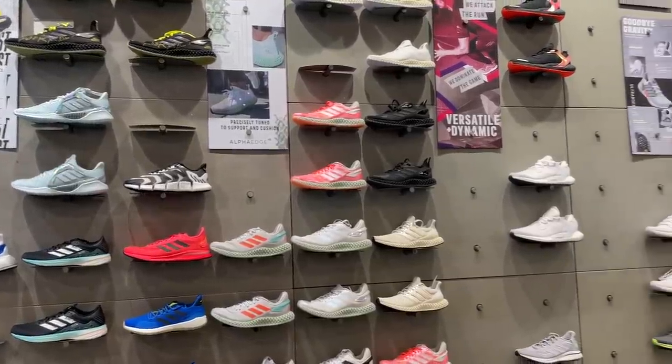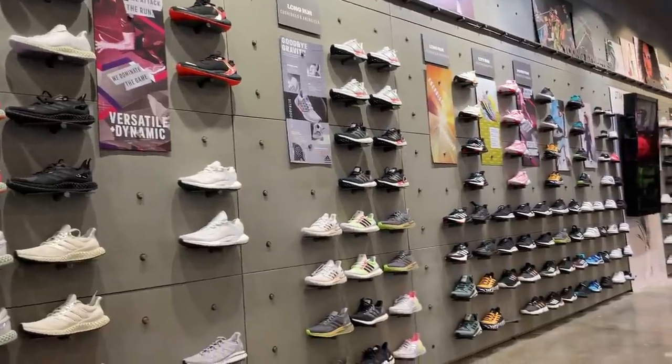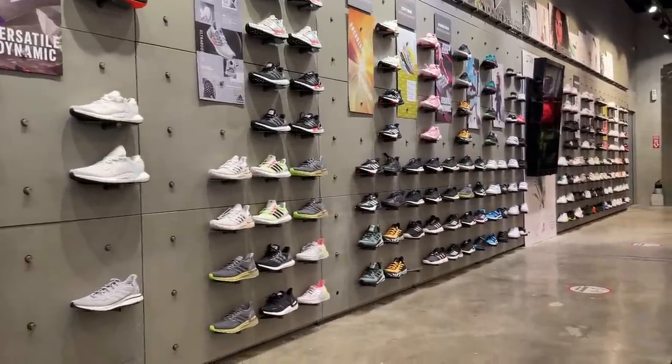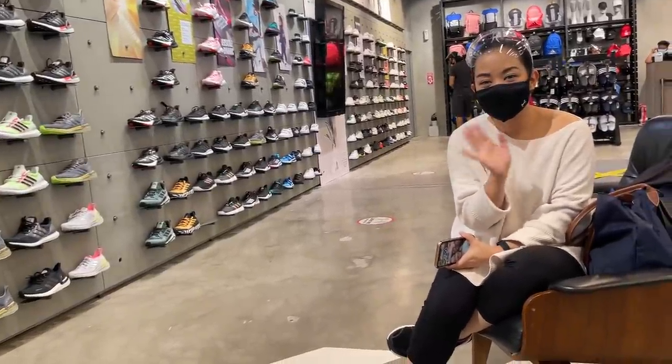Hey everyone, Carlo here. Welcome to the vlog. In today's episode I'm going to share with you two new boost-equipped Adidas sneakers that I didn't know existed until I saw them in store. I dropped by Adidas over at BGC, took a look at all the new pairs, and I'll be sharing those shoes as well as those two new pairs — one of which I bought. I'll unbox and put it on feet for you guys today.